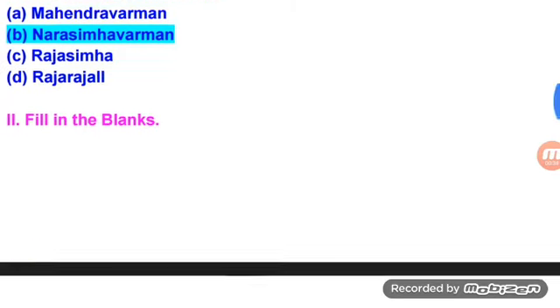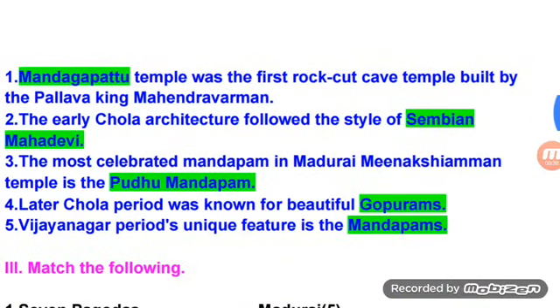Fill in the blanks. Mandagapattu Temple was the first rock cave temple built by the Pallava King Mahendra Varman. The early Chola architecture followed the style of the Vijayalaya Mahadevi Temple. The most celebrated Mandapam in Madurai Meenakshi Amman Temple is the Pudu Mandapam.